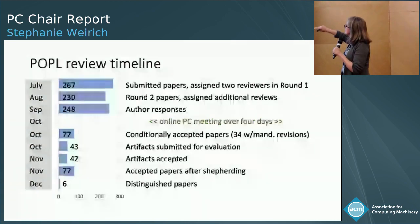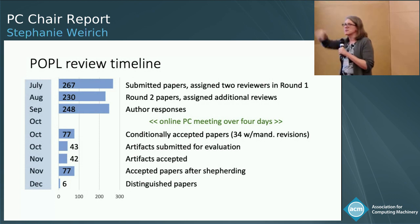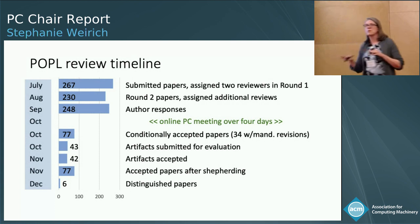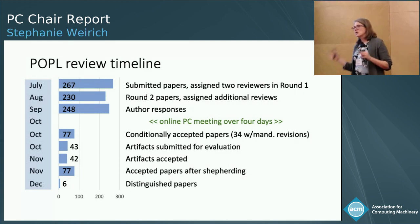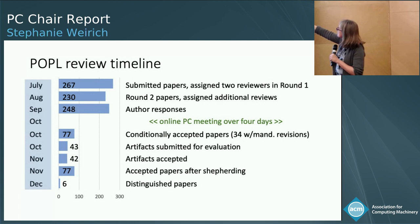At the end of the first round, all papers that were submitted got two initial reviews. If those reviews were not terrible, they continued on to the second round — 230 papers moved on to the second round. Whether a paper was in the first round or the second round didn't matter; all papers could submit an author response. So we got responses even from people in the first round, who also had a chance to comment on their reviews.